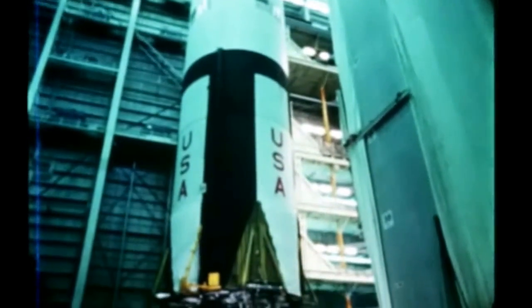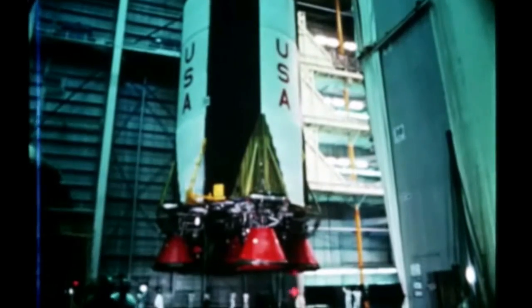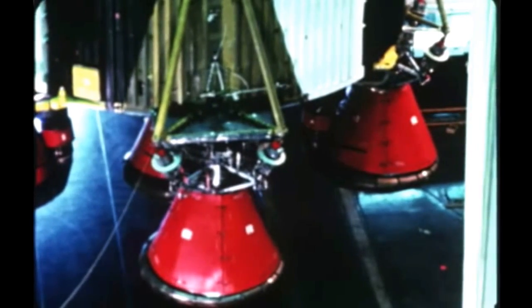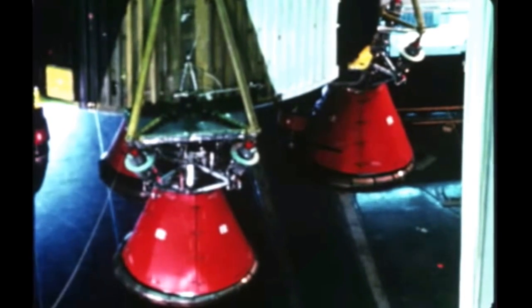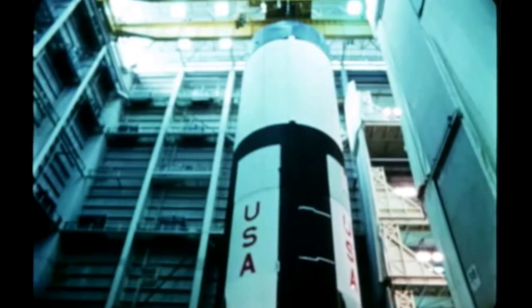Development of the Saturn V first stage is being accomplished by MSFC and the prime contractor, the Boeing Company. The first successful acceptance test of a flight stage was performed at MSFC in February of 1966. The stage is a cylindrical booster 33 feet in diameter and 138 feet in height, powered by five F-1 engines built by Rocketdyne Division of North American Aviation, generating a total of 7,610,000 pounds of thrust. The F-1 engines utilize liquid oxygen and RP-1 kerosene as propellants. The stage has a dry weight of about 300,000 pounds and a propellant capacity of 4,400,000 pounds of liquid oxygen and RP-1.